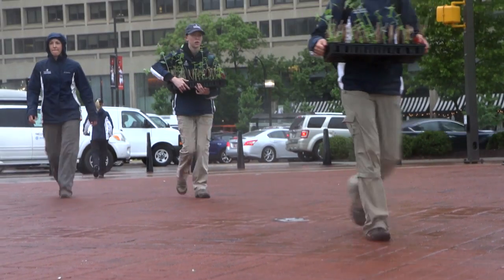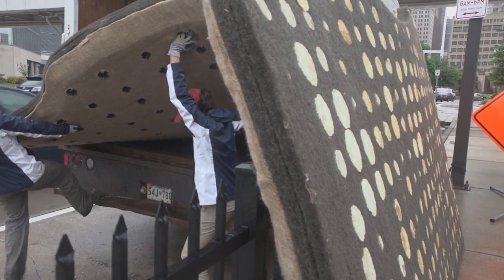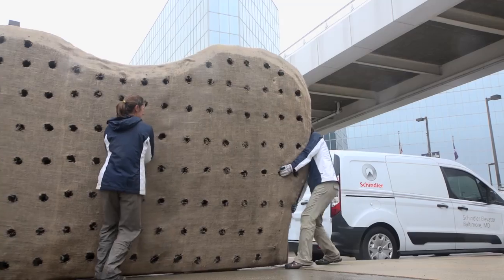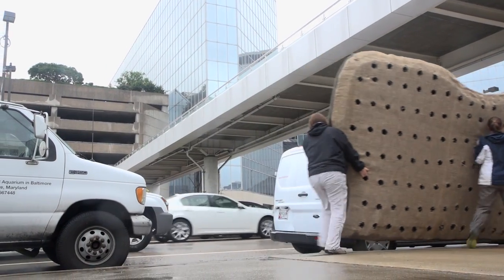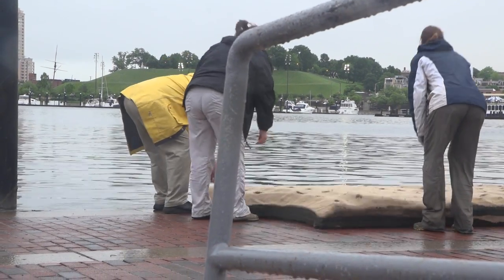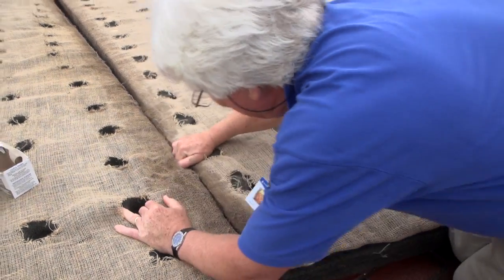The floating wetland island was manufactured by a company called Floating Island Solutions. We worked with them to develop the 200 square foot island — we had two pieces that were 7 by 14 feet. We had a team of individuals that assembled the island on the promenade, and then holes are drilled in the top — there are about 75 holes.